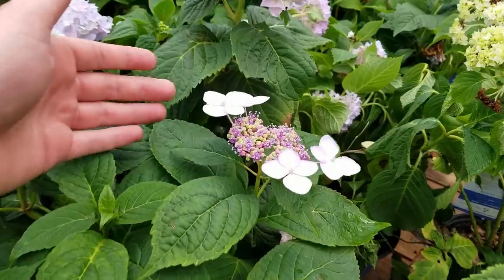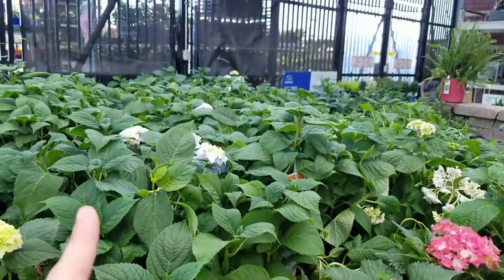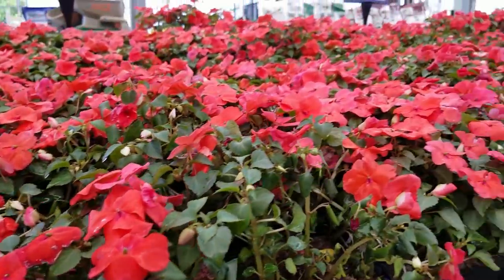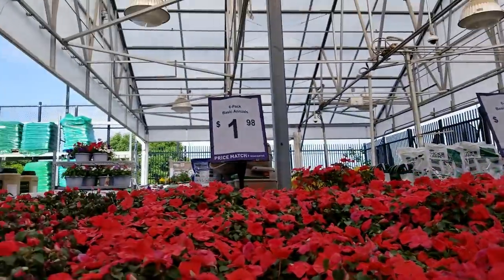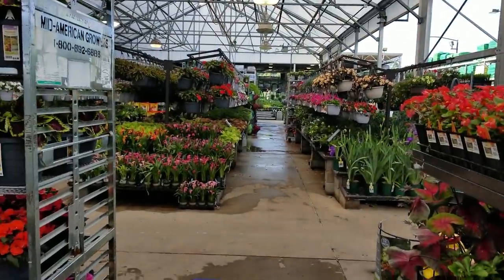Hey, what's up garden friends? Jeff here, Tropical Plant Party. How's everybody doing? I hope you're good. Starting a vlog from Lowe's, hanging out over here by the basic annuals — their words, not mine. And I thought I'd just kind of walk around and look at some stuff.